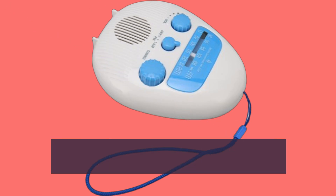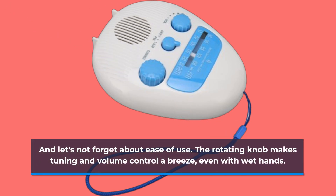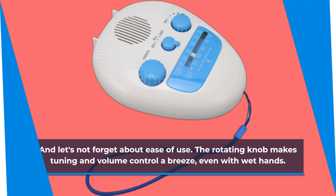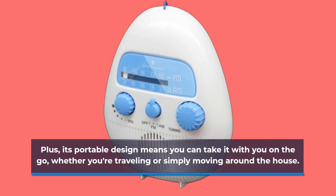And let's not forget about ease of use. The rotating knob makes tuning and volume control a breeze, even with wet hands. Plus, its portable design means you can take it with you on the go, whether you're traveling or simply moving around the house.